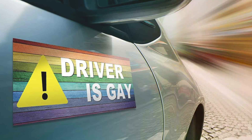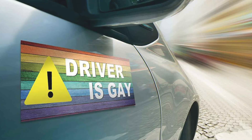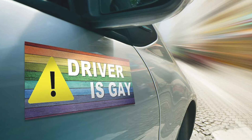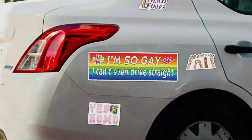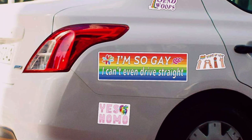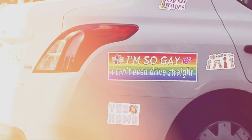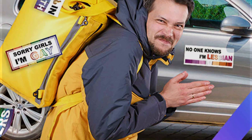Crafted from high-quality weather-resistant vinyl, these stickers are built to endure various weather conditions, ensuring long-lasting durability and vibrant colors. The strong adhesive backing sticks securely to any smooth surface, making them easy to apply to car bumpers, windows, laptops or any other flat surface. Despite their strong hold, these stickers can be removed without leaving any residue or damage.